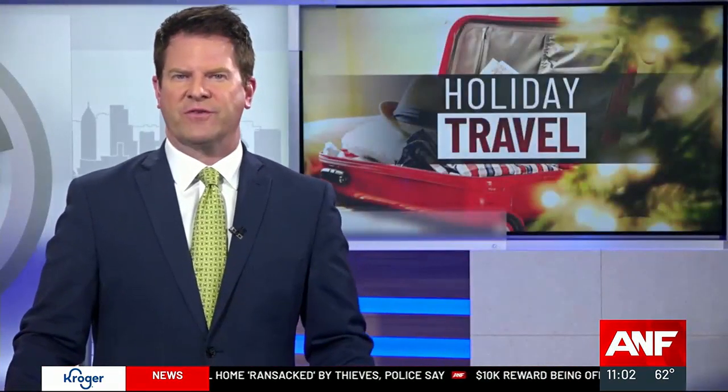Millions are expected to fly out of Hartsfield-Jackson throughout the week, all of this happening as construction is underway right now at its South Economy parking lot, which will stay closed until 2026. Atlanta News First's Asia Wilson explains how to efficiently get to and from Hartsfield if you're flying.